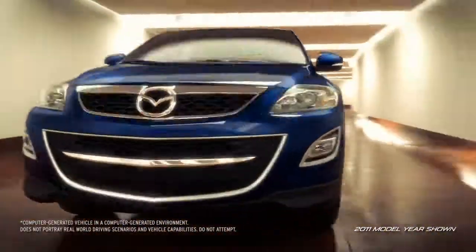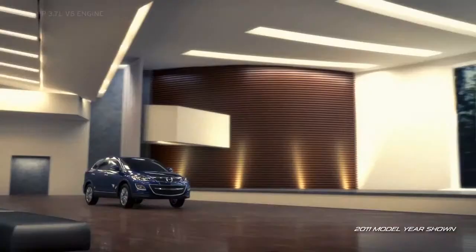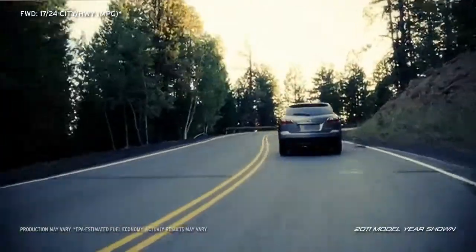CX-9 delivers smooth and spirited performance that is both responsive and economical. Its powerful 3.7 liter V6 engine gives you the confidence you need to accelerate onto busy highways or maneuver your way through traffic.